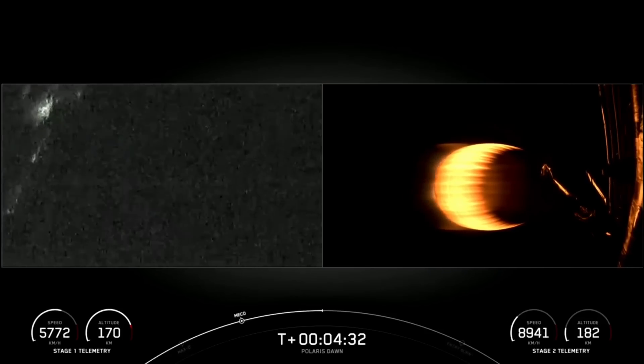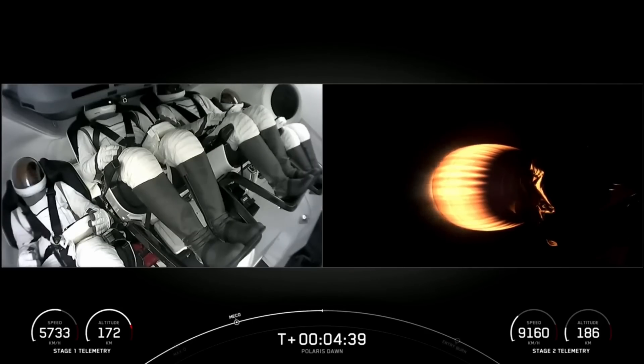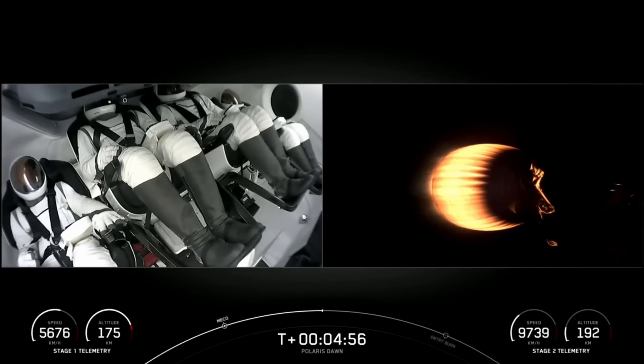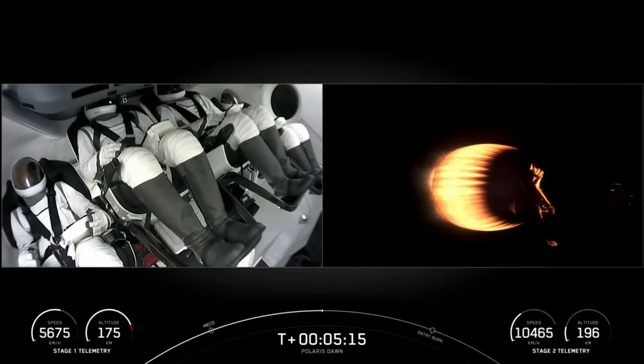Next up will be the entry burn, taking place around T-plus seven and a half minutes. This burn will utilize three of the engines on the first stage and helps to slow the booster down as it re-enters Earth's atmosphere. Following the entry burn, we will see the landing burn at around T-plus nine minutes — that'll be a single engine burn to bring the booster down for a soft landing on our drone ship.